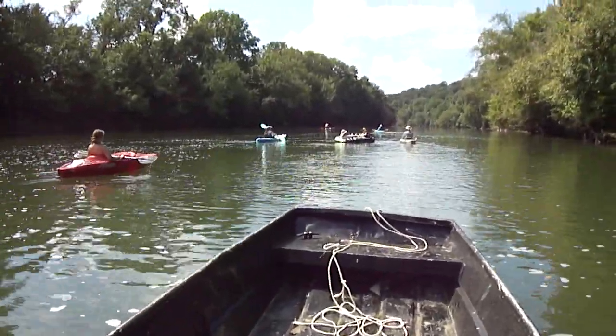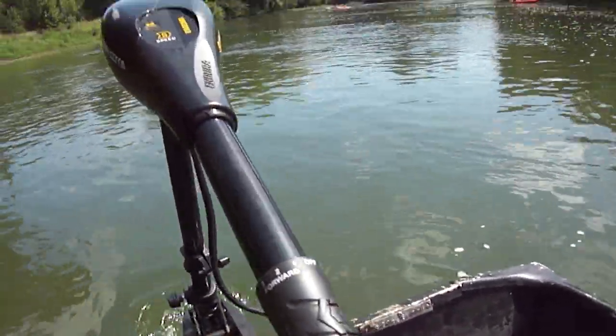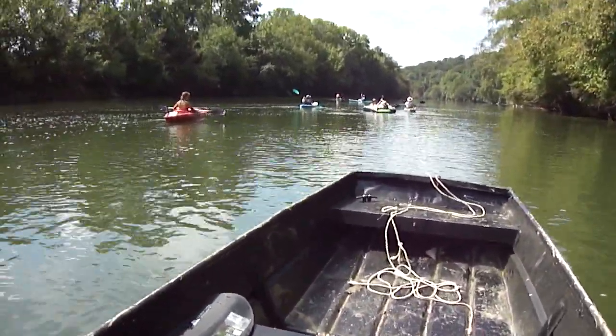Hello YouTube. I'm back floating the river here. Got my trolling motor. Got some other people out here in kayaks. The old Chucky River.